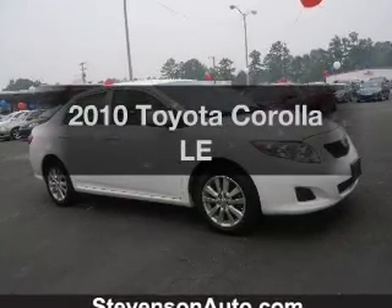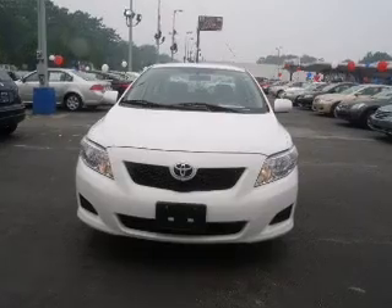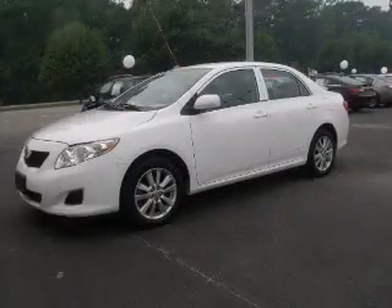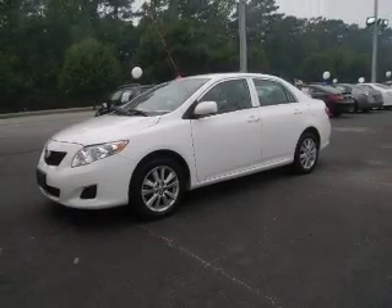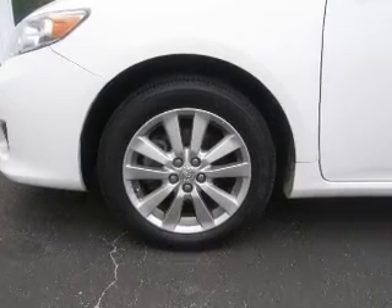Imagine yourself in this 2010 Toyota Corolla. Everything you need under one roof with this great vehicle. With an efficient four-cylinder engine that responds smoothly to its automatic transmission, premium wheels lend a distinctive appearance. Brake safely with the anti-lock braking system.